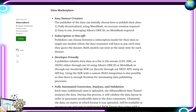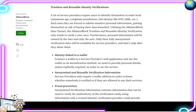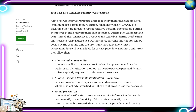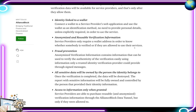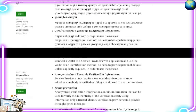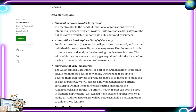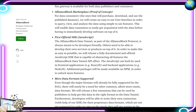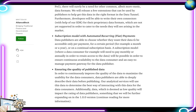They also cover the data marketplace features such as easy dataset creation, subscription versus one-off purchases, developer-friendly and fully automated conversion, analyses, and validation. They run through trustless and reusable identity verifications — identity linked to a wallet, anonymized and reusable verification information. Phase 3, the MVP, is planned for March 2021, featuring the data marketplace with payment service provider integration, the Alliance Block marketplace, the first official JavaScript SDK, more data formats, and a subscription model with automated recurring fiat payments.